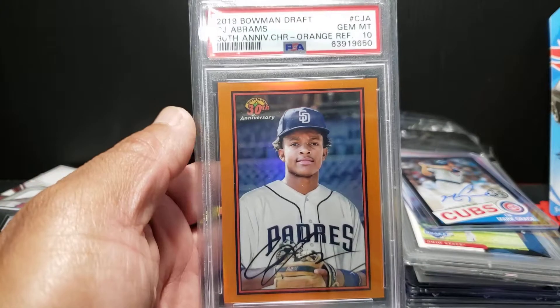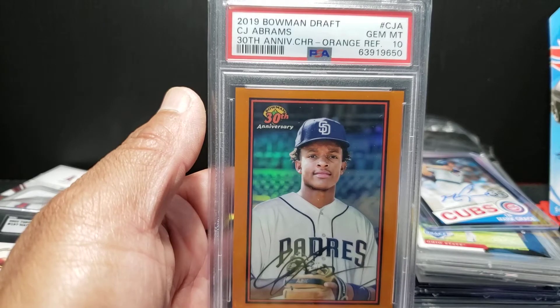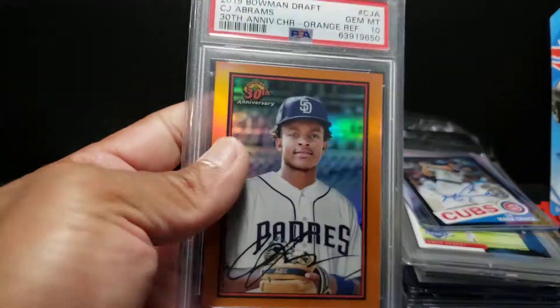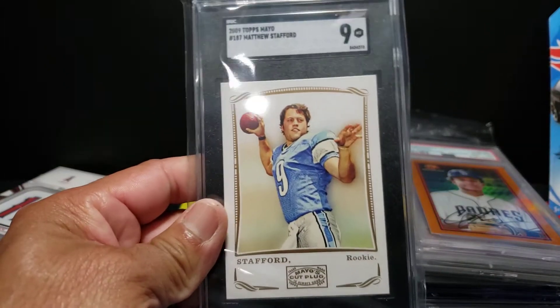This was a big one over the weekend - CJ Abrams, obviously doing his thing now at the MLB level. This was the orange refractor from 2019 Bowman Draft, numbered out of 25 - this is number 21 out of 25. Beautiful orange refractor with a nice shine on it.